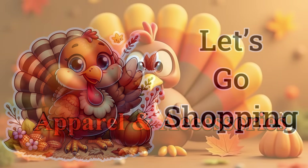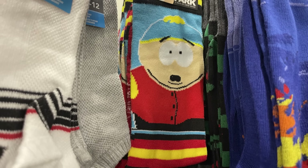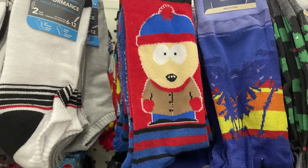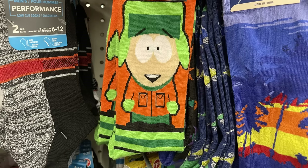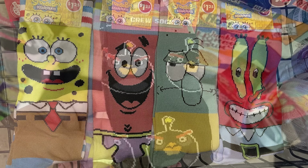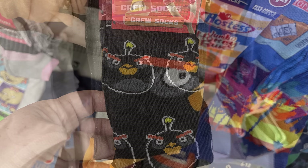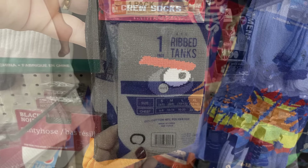Let's go shopping and see what's new. First, in the apparel and accessories, they have more of the adult crew socks. They had a few different pairs from the show South Park with the different characters — I believe I found three different pairs. They're really bright and colorful. They also had the SpongeBob SquarePants characters, so cute and bright and colorful with the full figure of each character.